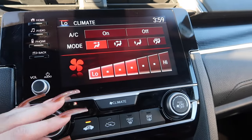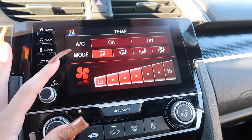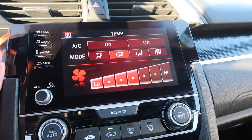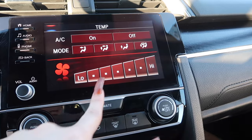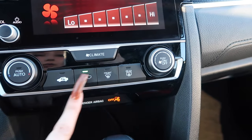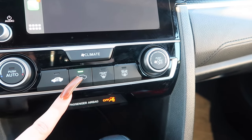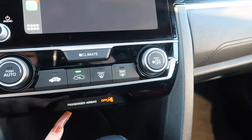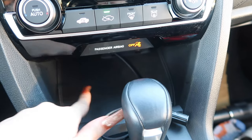This is the climate control — it also changes here on the screen. This changes how hot or cold I want it in the car. You have to turn it on first, and then when it's low it's cold; you can change it and it goes up to hot. Down here I think these are the defrosters — one for the front and one for the back.